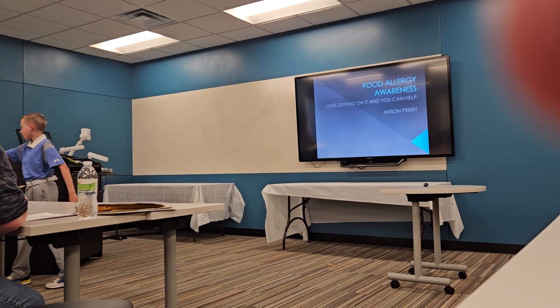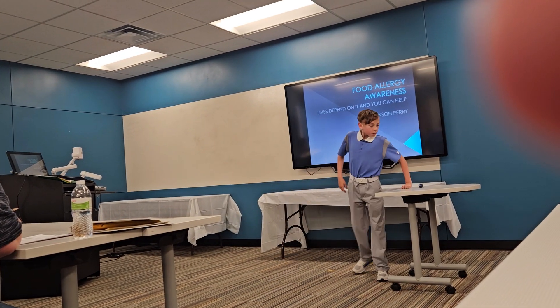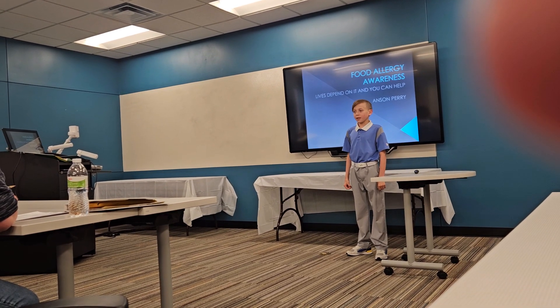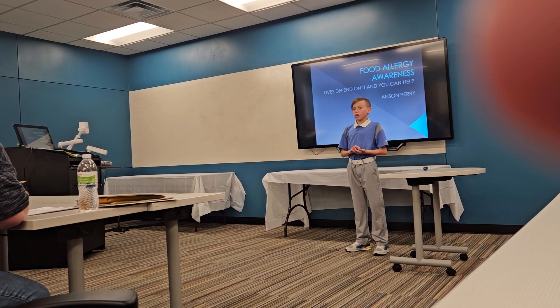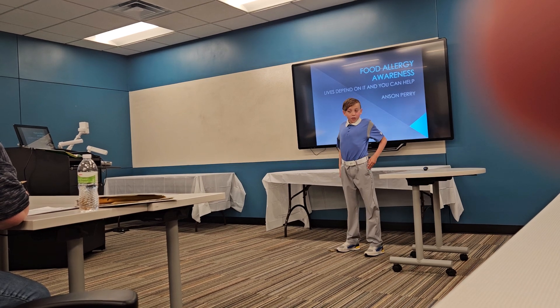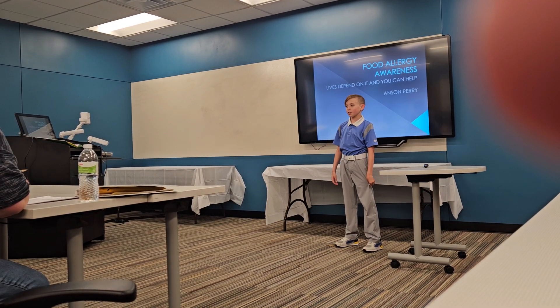Here, do you want to take a look at these? I'll give you some time to see if you can tell the difference. Meanwhile, I would like to introduce myself. My name is Anson Perry. I like many things, such as swimming, shooting, and basketball. Looking at me, it may not seem all that different, but I have a severe food allergy to tree nuts.